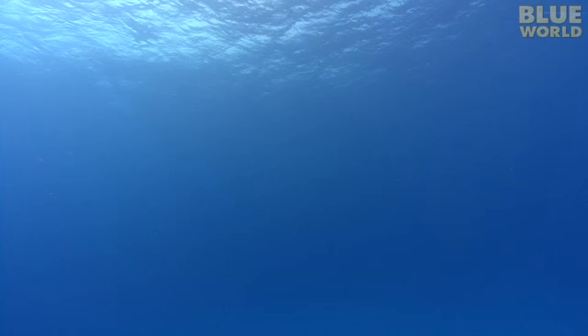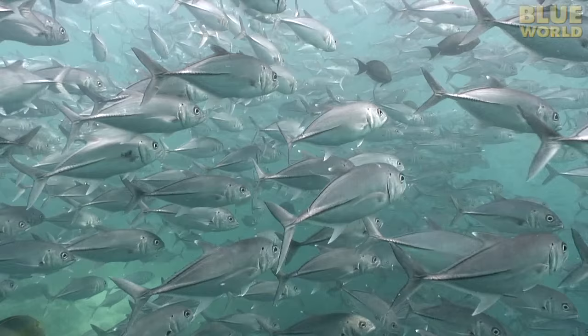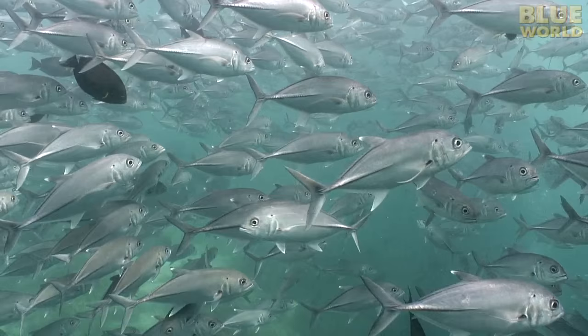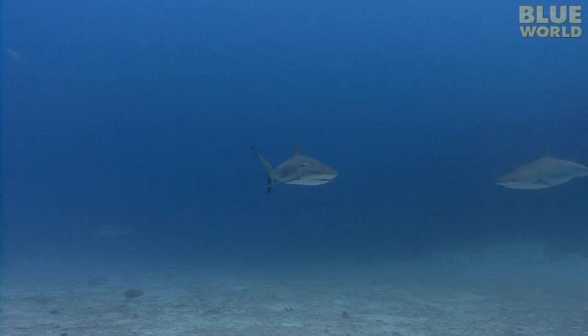Of course, blending into the bottom is one thing, but what about animals that live up in the water column? Can they be camouflaged too? Absolutely. Many open ocean fish are silvery in color — so they reflect the color of the water around them. It doesn't make them invisible, but a lot harder to see, especially from further away.